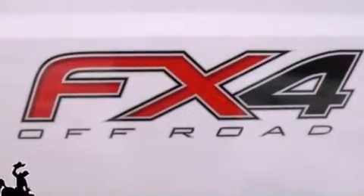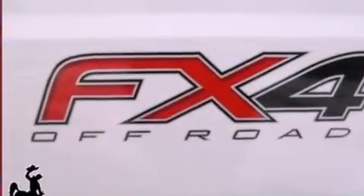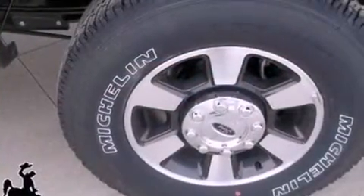Fog lamps, an anti-lock braking system, air conditioning with automatic climate control, and Sirius satellite radio.